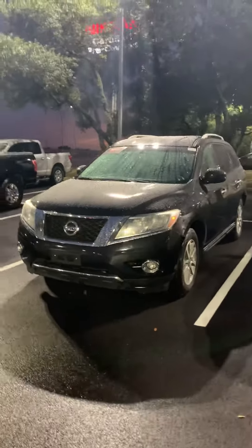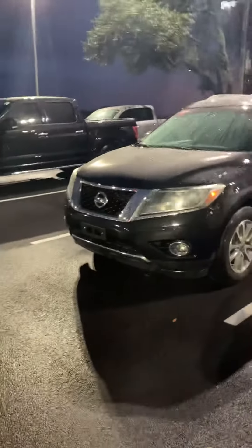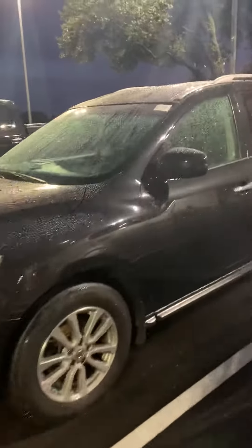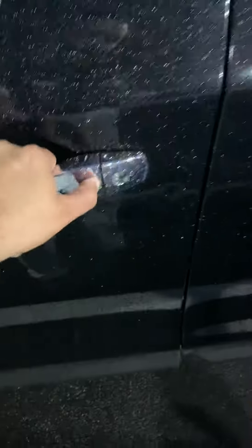Hello, this is Fatty over at Ansira Nissan. I just wanted to shoot you a quick video on the 2015 Pathfinder. It's in great shape — the vehicle has a remote engine start, keyless entry, and power seat.